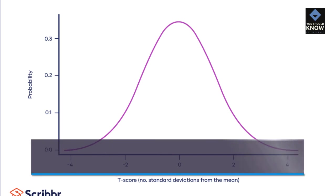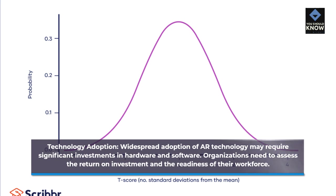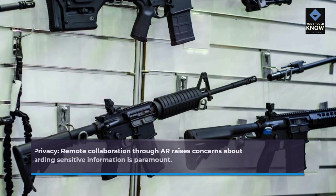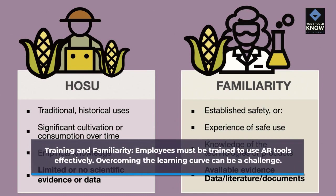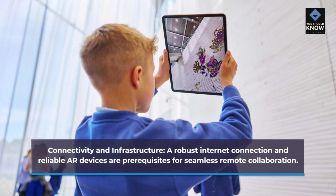Widespread adoption of AR technology may require significant investments in hardware and software, and organizations need to assess the return on investment and workforce readiness. Remote collaboration through AR also raises concerns about data security and privacy, making safeguarding sensitive information paramount. Additionally, employees must be trained to use AR tools effectively, and a robust internet connection and reliable AR devices are prerequisites for seamless remote collaboration.